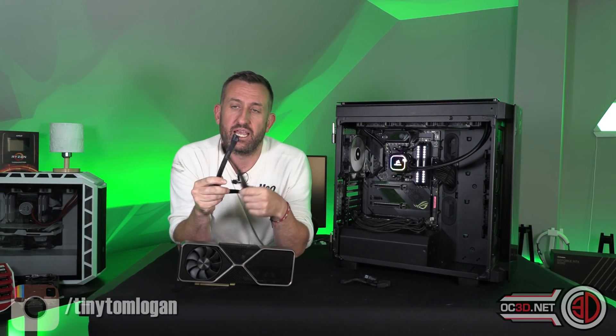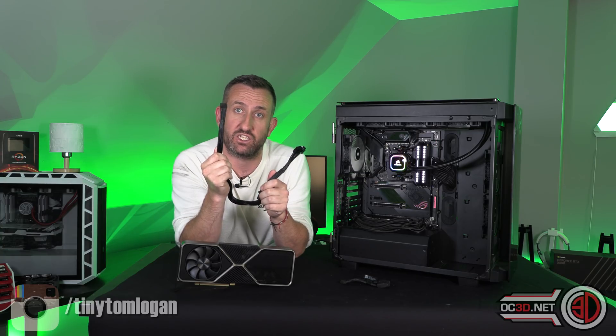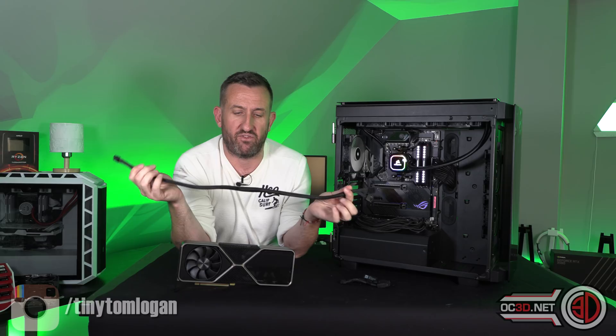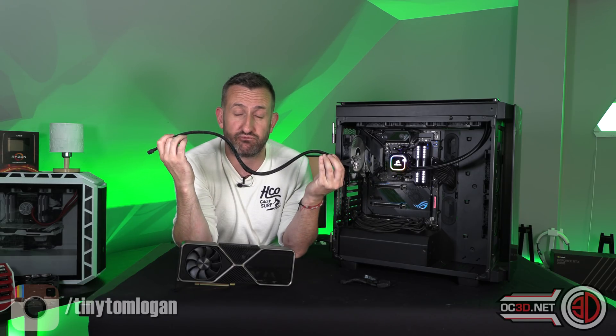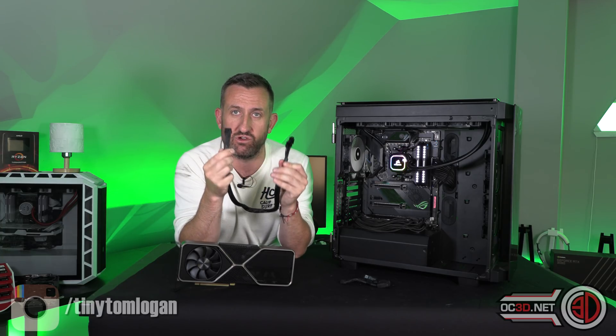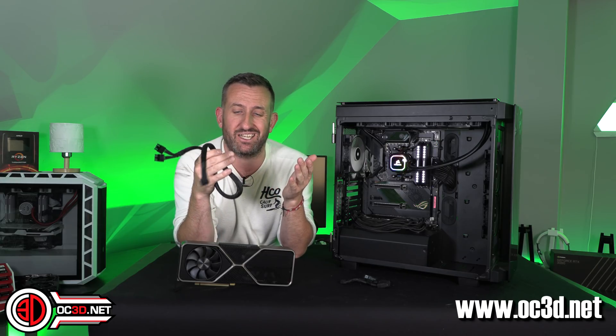Corsair has sent me a dual 8-pin to the new Nvidia 12-pin adapter cable. It does just look like one of their generic cables, but this is a pre-production sample — there are some changes they've already told me they're going to make. For the time being it means I've got something that doesn't look as bad as the standard adapter cable.